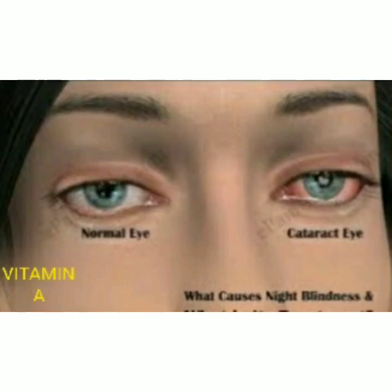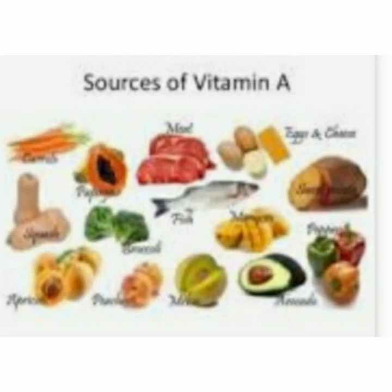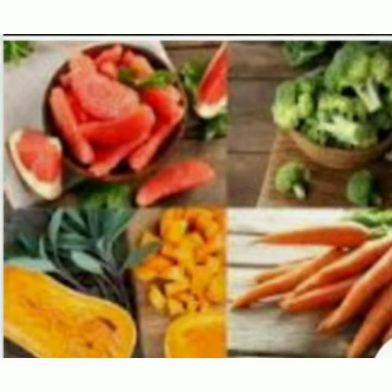First of all, we will start with Vitamin A. It is vital for growth and development. Deficiency of Vitamin A causes night blindness, which means not being able to see properly at night. Sources of Vitamin A include yellow vegetables like pumpkin and carrot, green leafy vegetables, papaya, eggs, and milk.